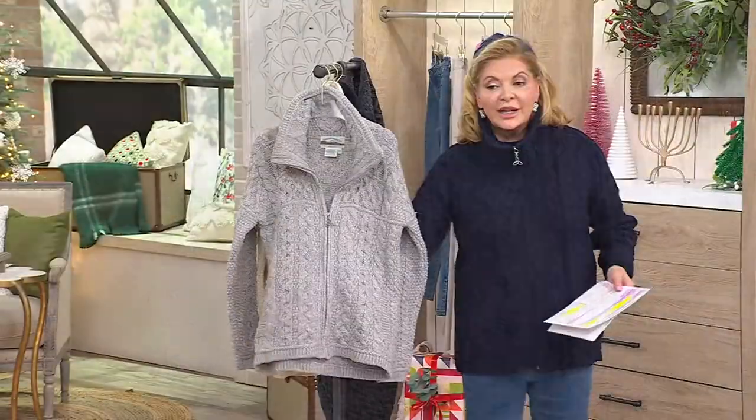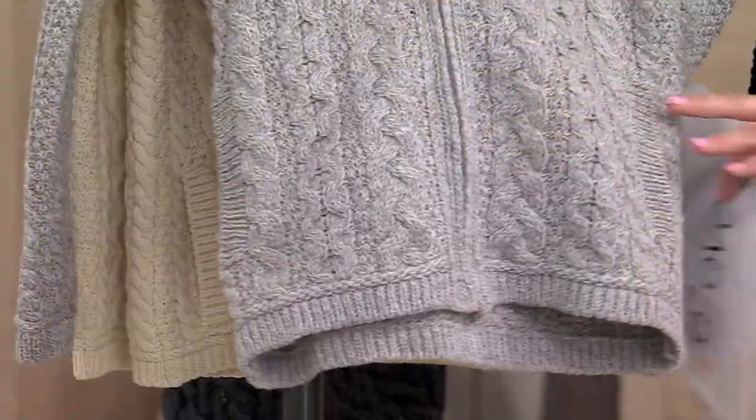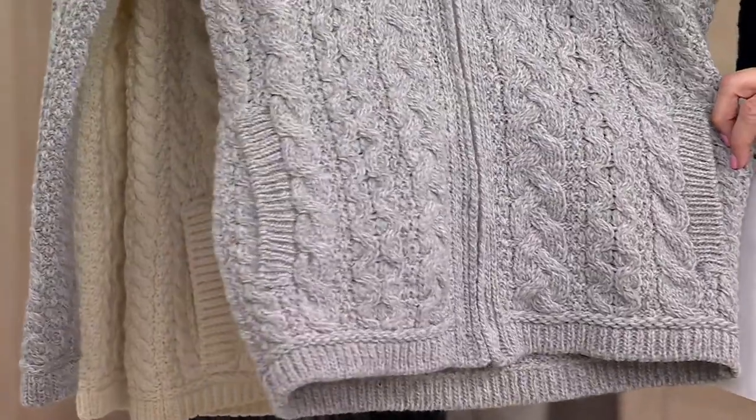Host: Let me go back to the colors. This has been very, very popular, and I can see why. The soft gray is absolutely lovely.